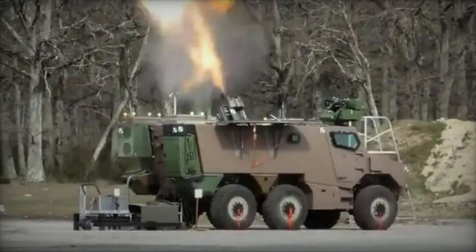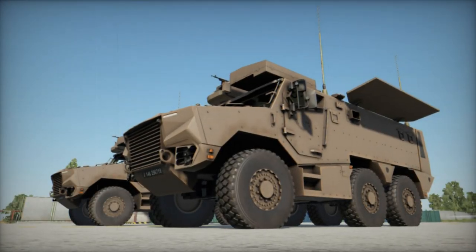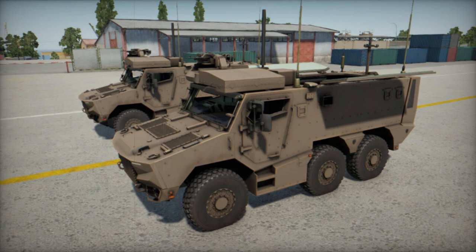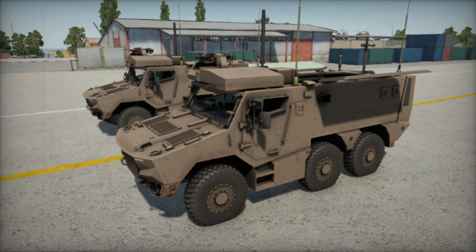This signifies a significant advancement in the French military's artillery capabilities. The Griffin PAC is a derivative of the Griffin VBMR (Véhicule Blindé Multi-Rôles), a 6x6-wheeled armored vehicle developed as part of the EBMR (Engin Blindé Multi-Rôles) program.